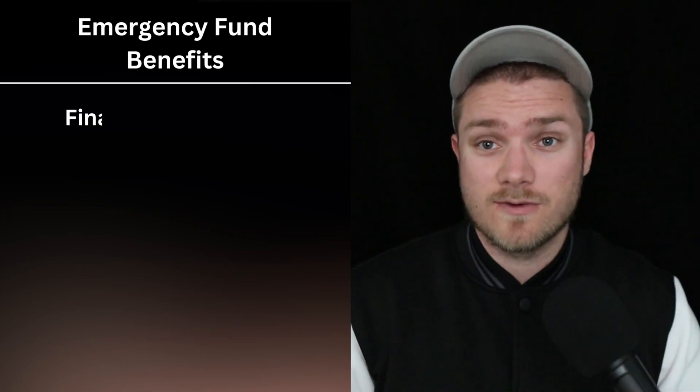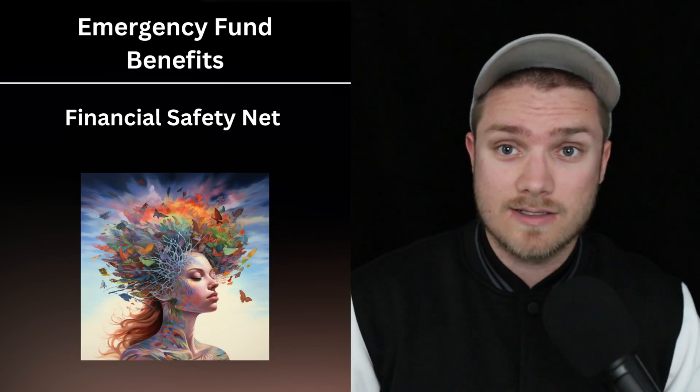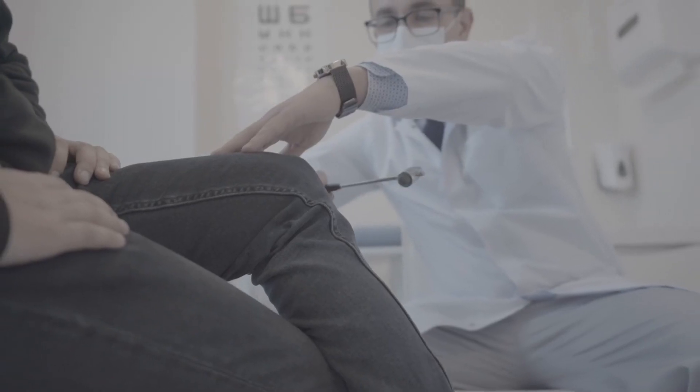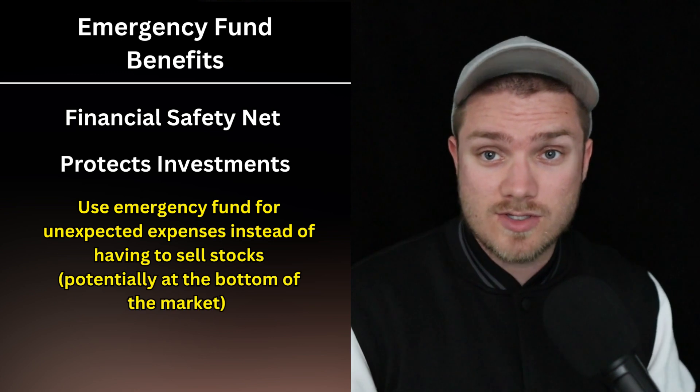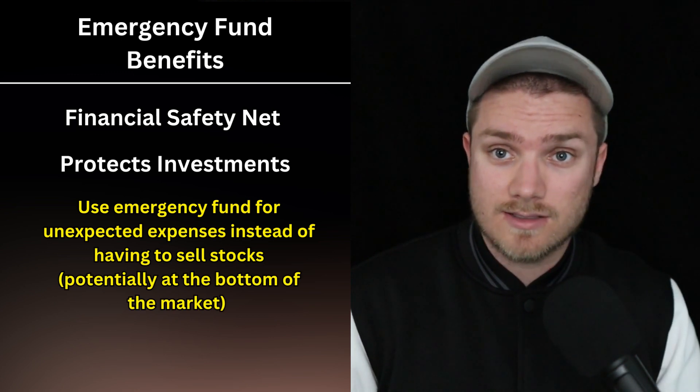First things first, let's discuss why you need an emergency fund and the benefits of an emergency fund. An emergency fund is your financial safety net, providing peace of mind and a cushion for unexpected expenses like medical bills, car repairs, or job loss. It also protects your investments, since you can just withdraw from your emergency fund instead of having to sell stocks.